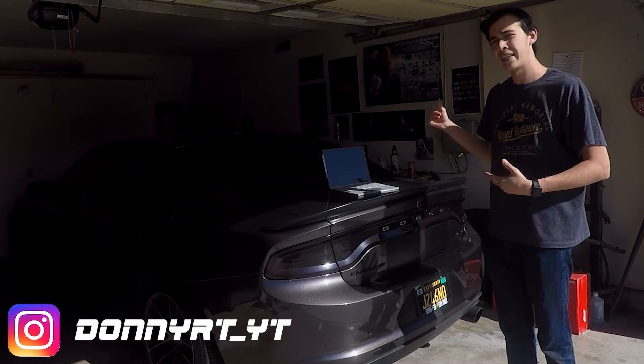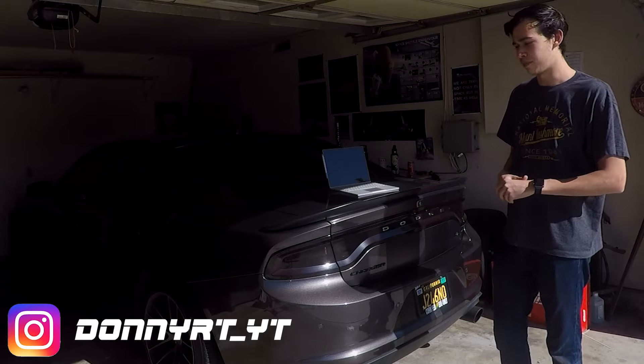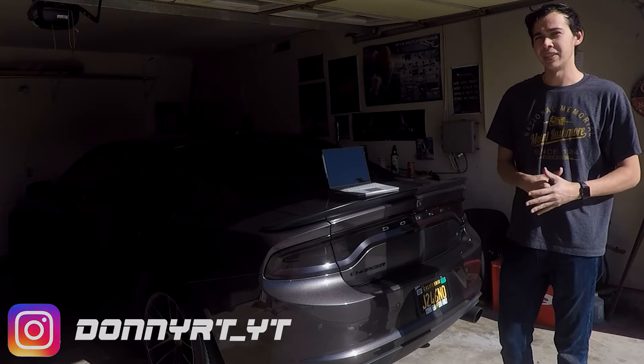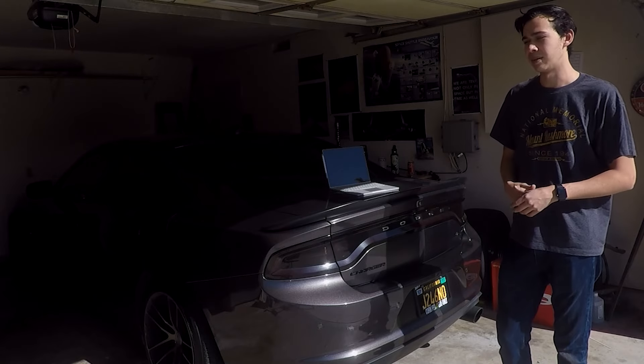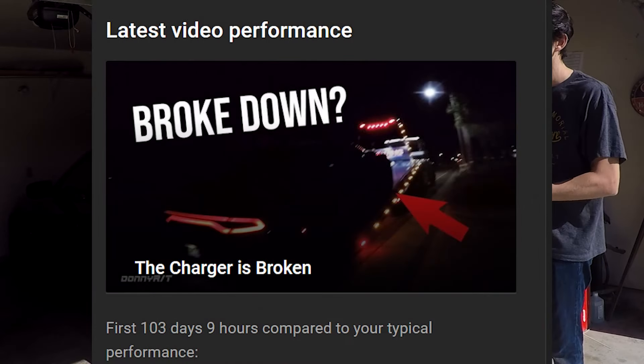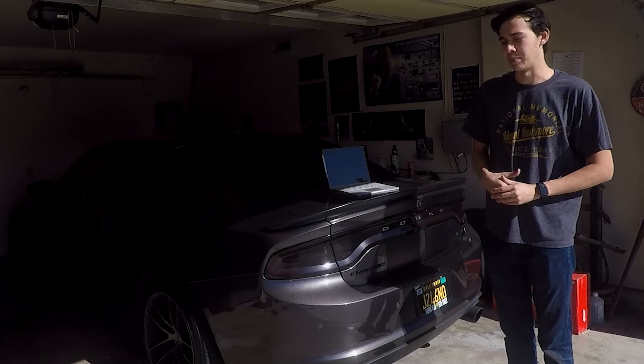How's it going guys, Donovan here. In today's video I'm going to talk about why I've been gone for the past couple of months and what actually happened to the RT. For those of you who missed the last video that was uploaded just over 100 days ago, I'm going to go ahead and give you a rundown on everything that happened.